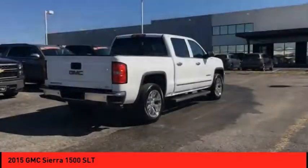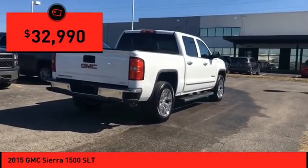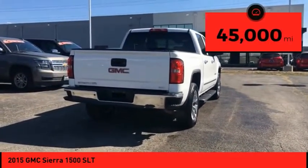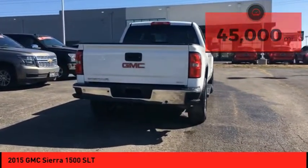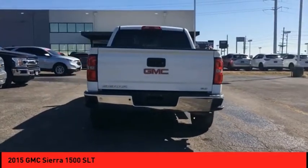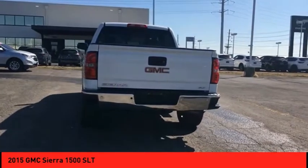This truck is priced below $35,000 and has less than 45,000 miles. If affordable style and reliability are what you're looking for, this vehicle couldn't be more perfect. Drive it today.